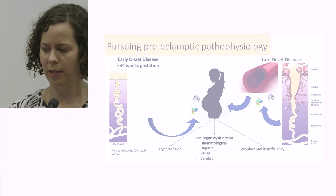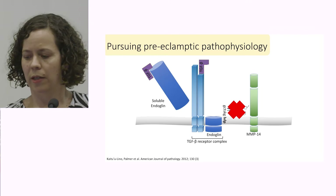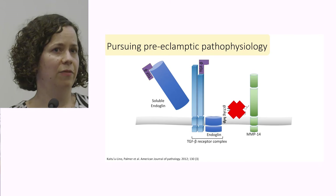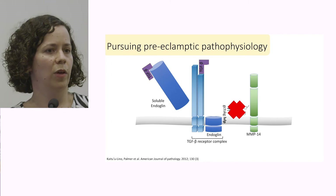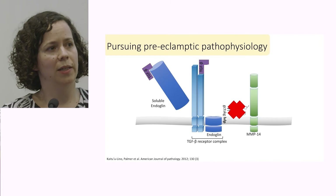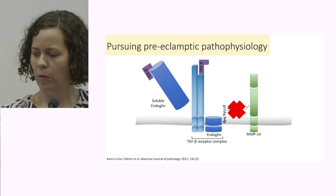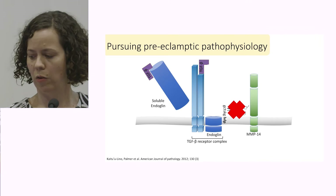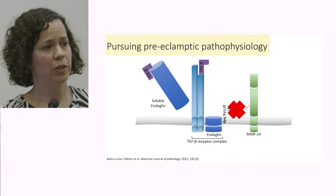During my PhD, I looked at a number of ways to better understand how these proteins are actually produced. Soluble endoglin is mainly seen in the severe end of the preeclamptic phenotype. We know it is the result of a cell surface membrane protein — endoglin — which forms part of our transforming growth factor beta receptor complex. What we were able to show is that in the placenta, matrix metalloproteinase 14 recognises a very specific sequence on the extracellular domain of endoglin and cleaves it at that point — so soluble endoglin is actually a cleavage product from that membrane-bound normal protein.